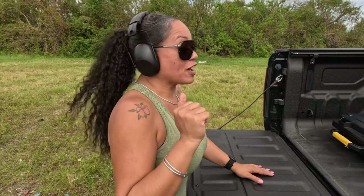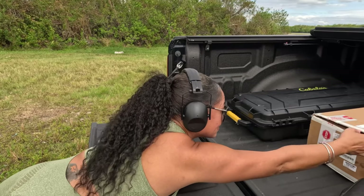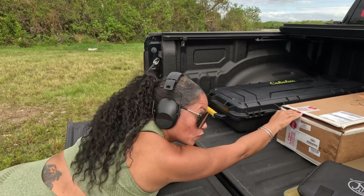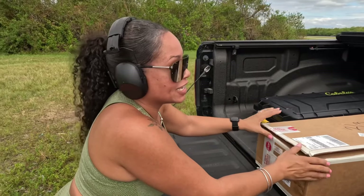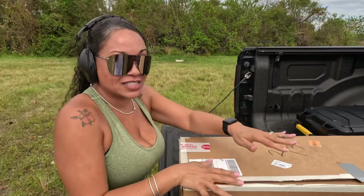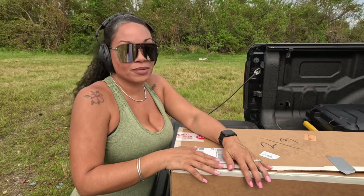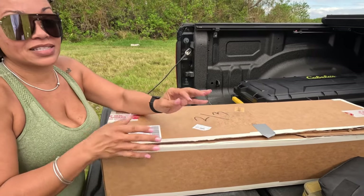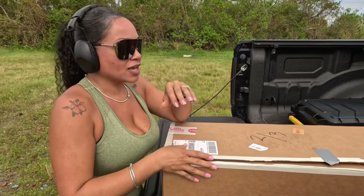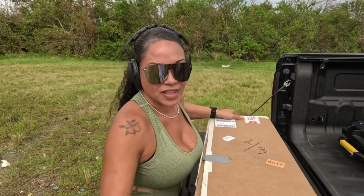My favorite 556 NATO. And this is what kind of aggravates me — especially when you invest $10,000 in a firearm and this is what you get it in. It just annoys me when you pay good money for stuff and this is how they present it to you.